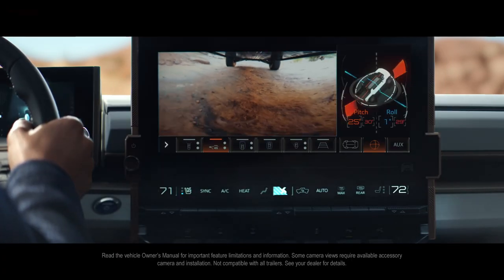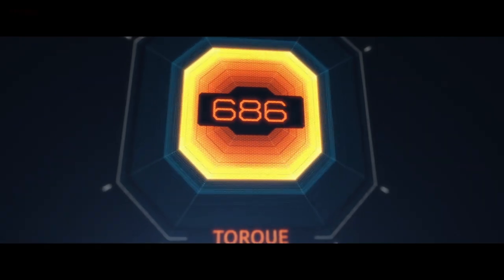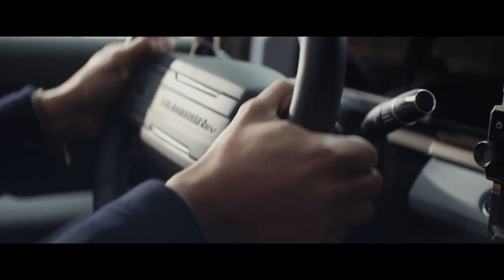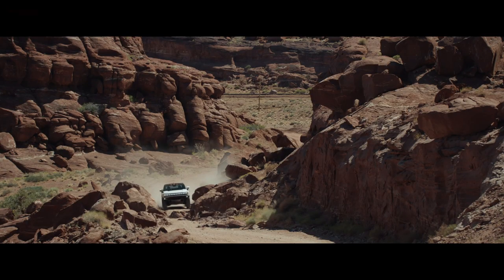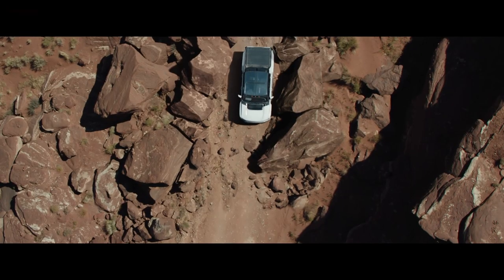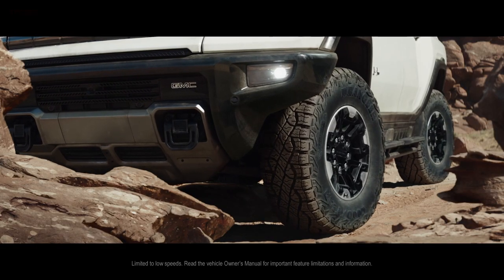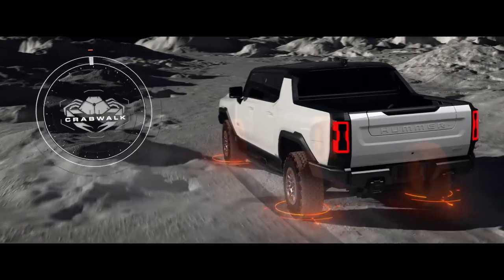I actually want to be there when they take it to Moab, Utah — very close to us here in Colorado — or to the Rubicon Trail. That's going to be amazing because it's a big truck, but it's very maneuverable according to Todd because of the four-wheel steering. Not only the crab mode where it can go diagonally sideways, but also the tight turning radius it enables.